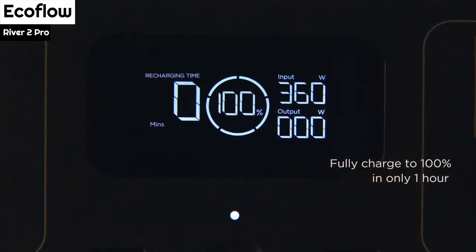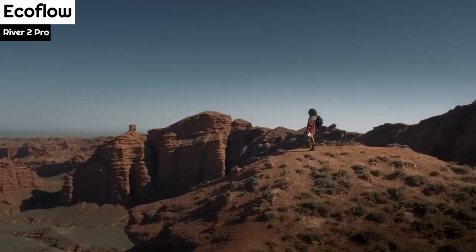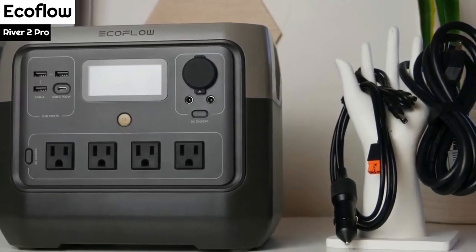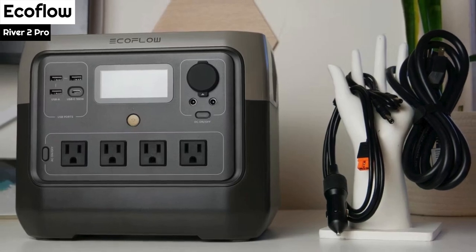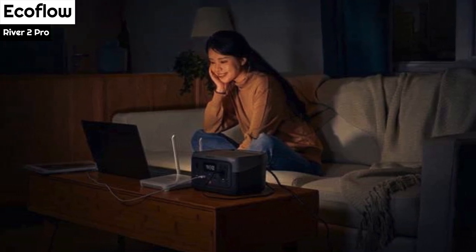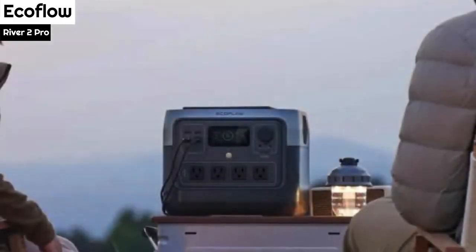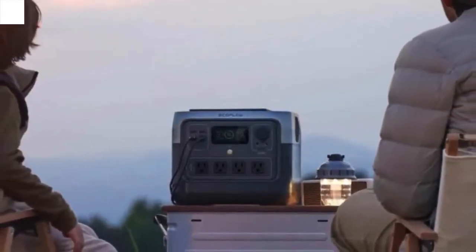The River 2 Pro can be recharged in various ways, such as plugging it into a wall outlet at home, a 12VDC port in a vehicle, or a solar panel while in the field. It can even accept a charge from its bi-directional USB-C port, although this method is somewhat slower. When tested with a 200W panel on a bright sunny day, the battery went from empty to full in about 5 hours. However, this duration may vary due to cloud cover, shade and shadows, and the movement of the sun.